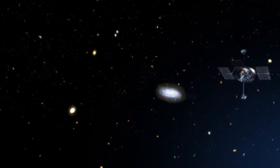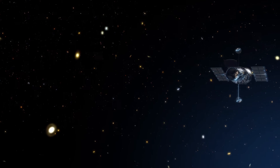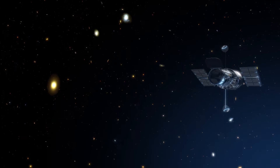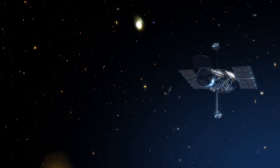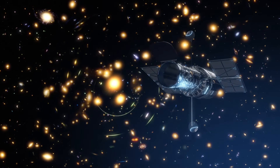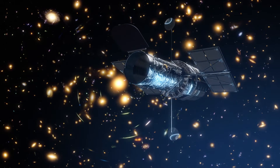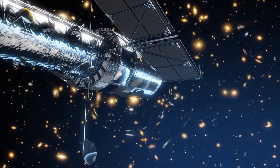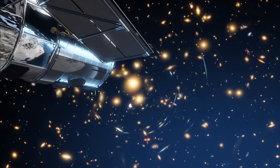Over the last 25 years, the NASA-ESA Hubble Space Telescope has revealed the distant Universe with ever-increasing depth through the deep and ultra-deep fields. Hubble has embarked on an ambitious new program to push even further towards the Universe's furthest frontiers.